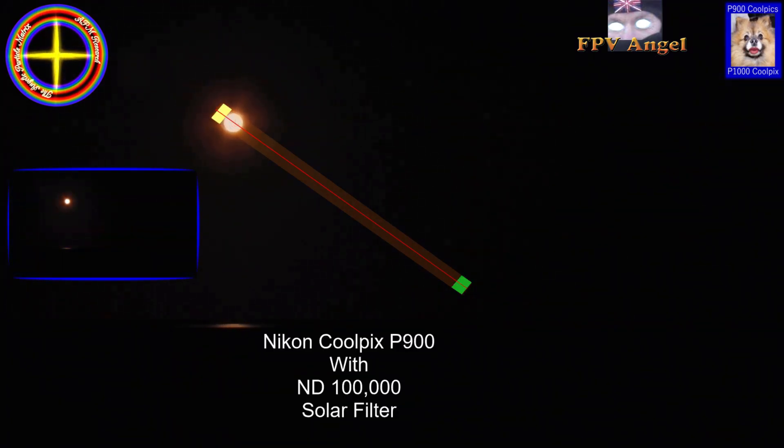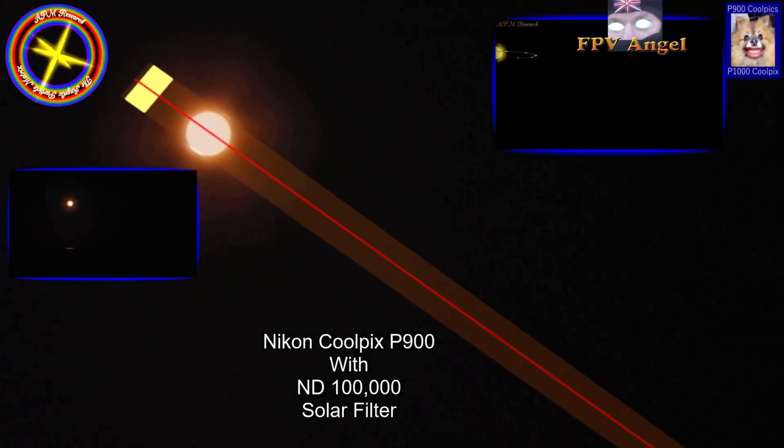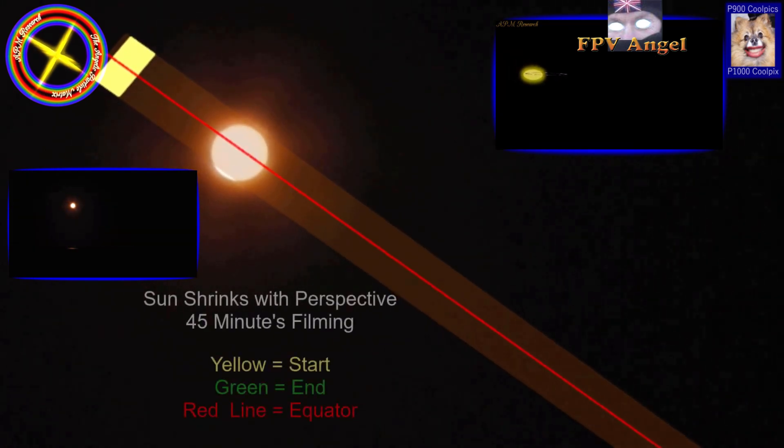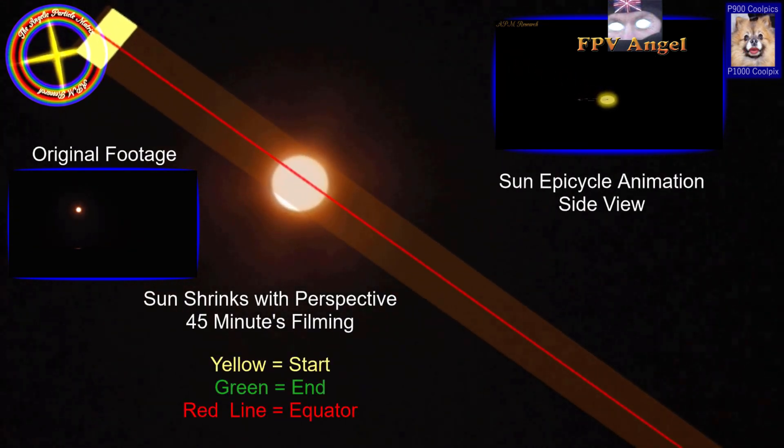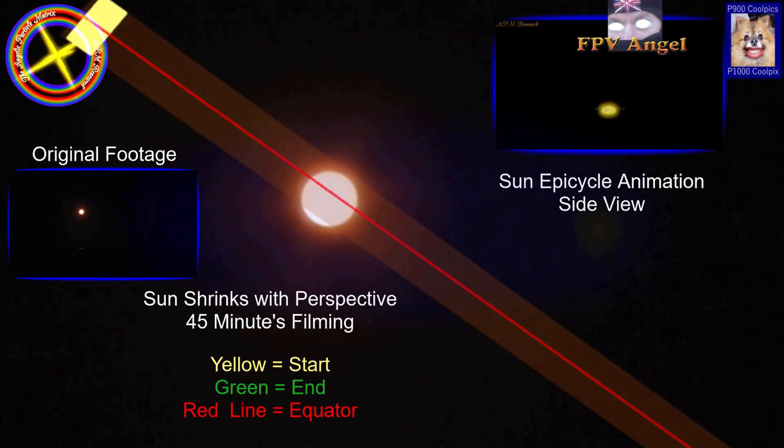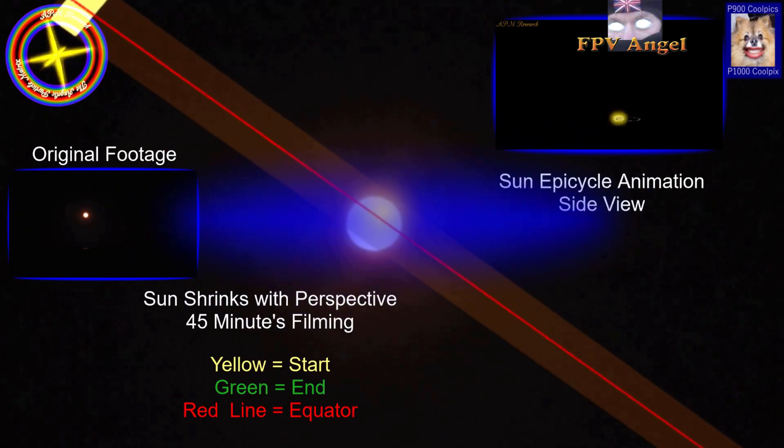We have featured these epicycles in all the works, and Sandra captured it here in this video. It is the rotation of the halo that the Sun is a part of that is creating these epicycle motions. The Sun just follows it as it is part of that configuration.